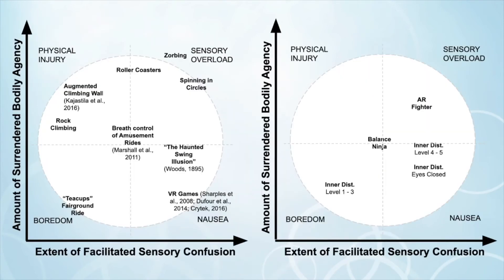To help highlight how the framework could be used in the future, we've mapped various related works and known vertigo experiences, like roller coasters, on the image on the left. And on the right, we've mapped our own experiences. You'll see that some appear several times, because those games and experiences actually move within the space. Balance Ninja itself, for example, moves through various different quadrants throughout the different stages of gameplay.